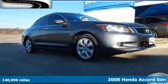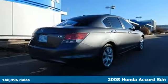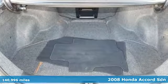Here's a 2008 Honda Accord sedan. Honda's flagship car isn't just a vehicle, it's a legacy. And it comes with all the amenities you need.